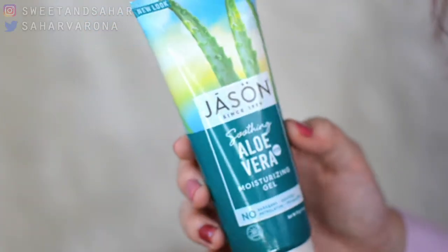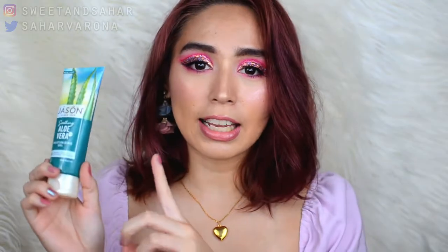The very first thing I want to mention is the Jason Soothing Aloe Vera Gel. I have been enjoying this very much, especially because when I went to Siargao, which is an island in the Philippines, I did get quite tan. If you don't think that I'm tan, I am tan. This has been a godsend. I really like this.